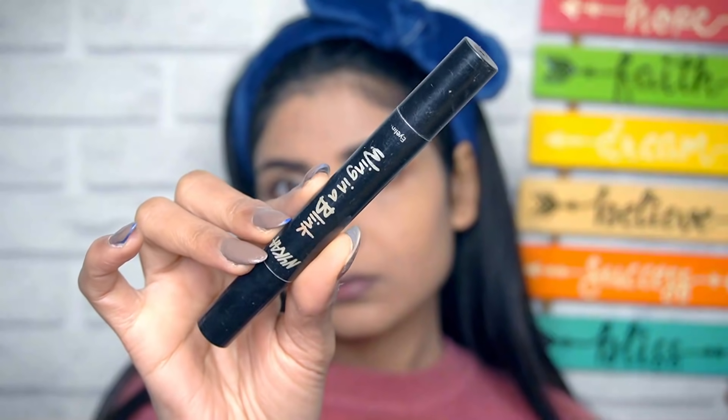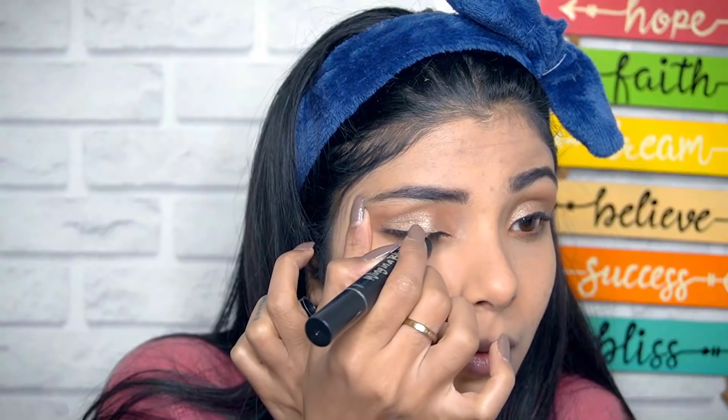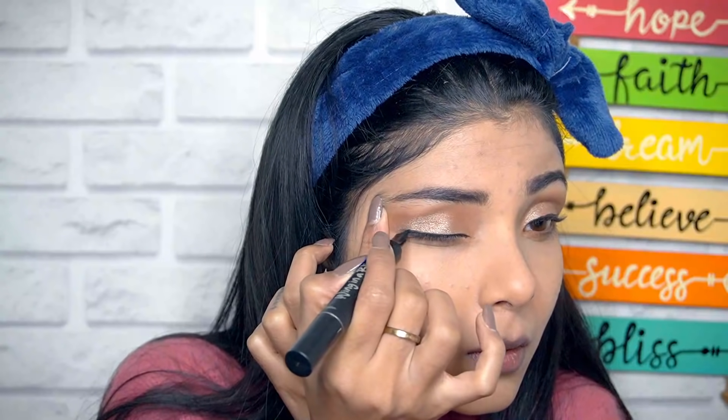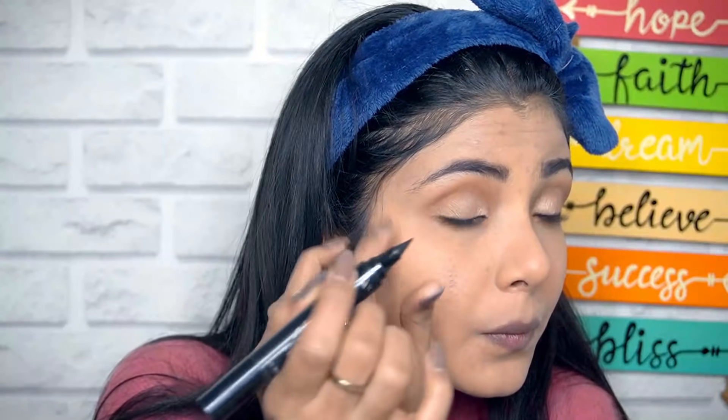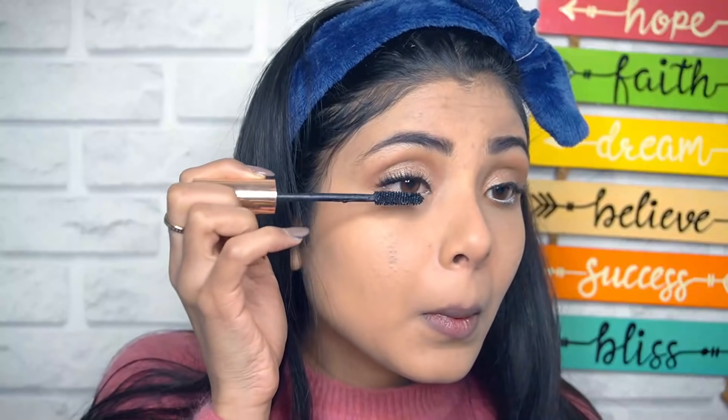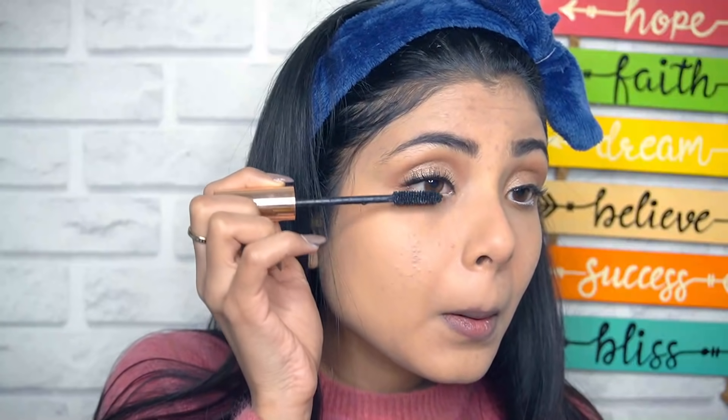I'm using Nykaa's Wing in a Blink Eyeliner — this is perfect if you want a winged eyeliner. You can get a wing in one second with the stamp. Then I'm using my White Kajal as usual, from Wet n Wild. And mascara — my favourite part. I love putting mascara, just give me mascara! I'm using Faces Canada's mascara right here.